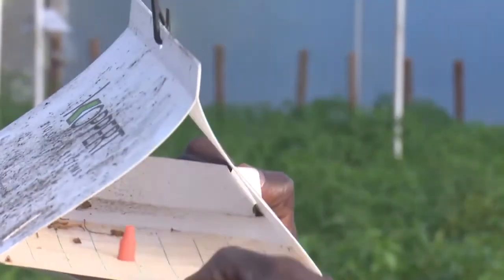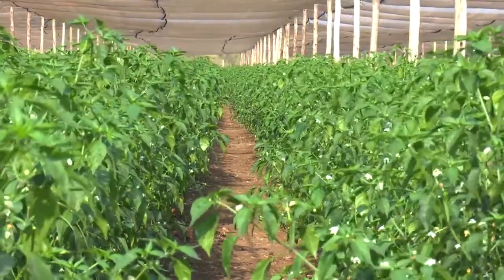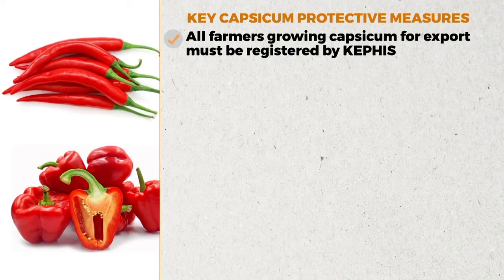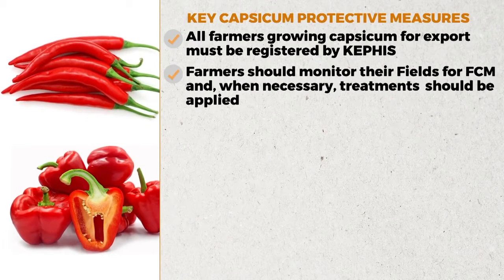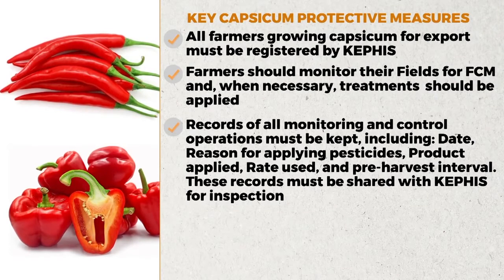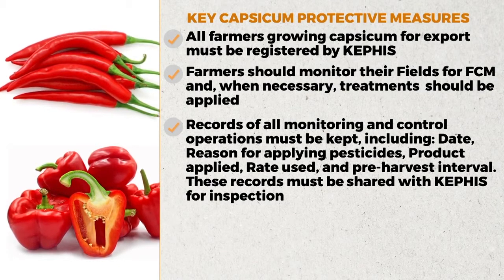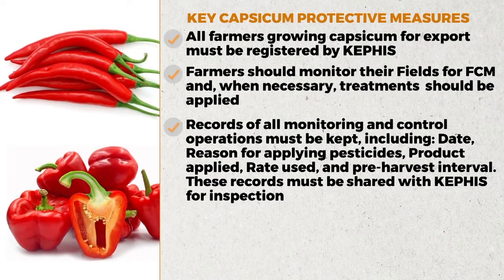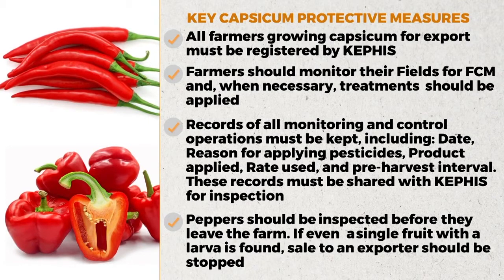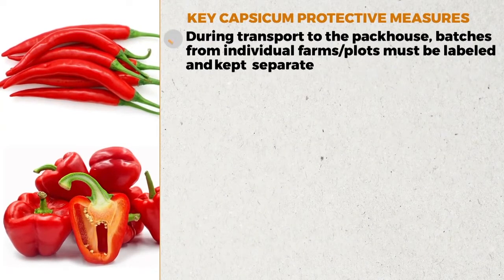What are the key protective measures that capsicum producers in Kenya should put in place to ensure FCM is not present in exported produce? First, all farmers growing capsicum must be registered by KEPHIS. Farmers should monitor their fields for FCM and apply treatments when necessary. Records of all monitoring and control operations must be kept, including the date, reason for applying pesticides, product applied, rate used, and pre-harvest interval. These records must be shared with KEPHIS for inspection. Peppers should be inspected before they leave the farm, and if even a single fruit with a larva is found, sale to an exporter should be stopped.